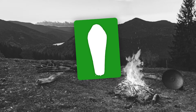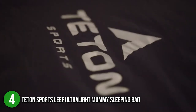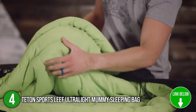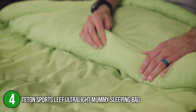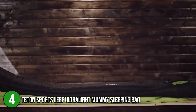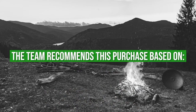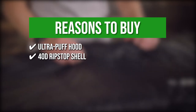The fourth sleeping bag on the list is the Teton Sports Leaf Ultralight Mummy Sleeping Bag. It is thoughtfully designed with comfort in mind — lightweight and filled with multiple layers of insulation to keep you warm during the coldest nights. It can be compressed down to maintain pack space while designed to pull in tightly around your face for optimal warmth. The bag's lining is soft to the skin and its foot box has plenty of extra room. It measures 75 by 30 by 3 inches and weighs 3.45 pounds. TrustedShoppingGuy.com has awarded it a 5-badge rating, recommending it based on its 3-piece UltraPuff hood for added warmth and a sturdy water-resistant 40D ripstop shell.